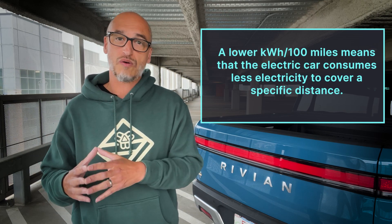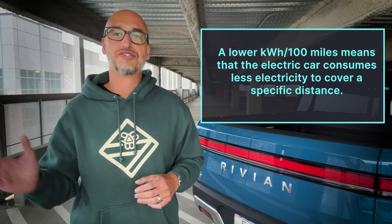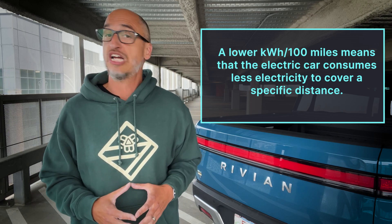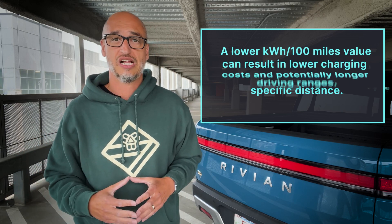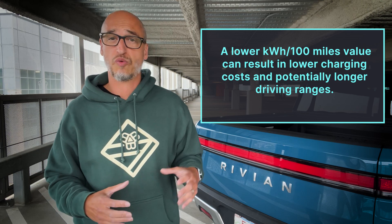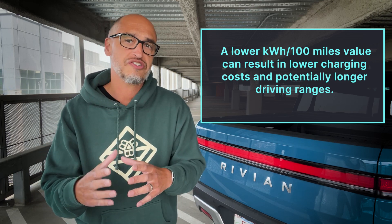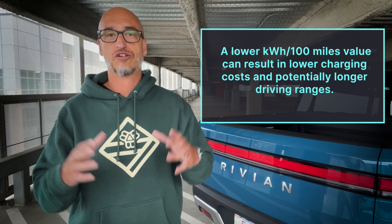On the other hand, a lower kilowatt hours per 100 miles means that the electric car consumes less electricity to cover a specific distance. A lower kilowatt hours per 100 miles value can result in lower charging costs and potentially longer driving ranges.